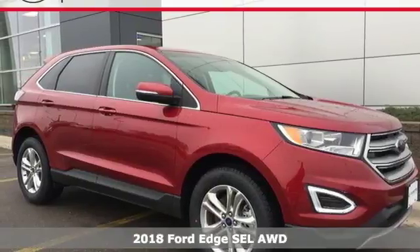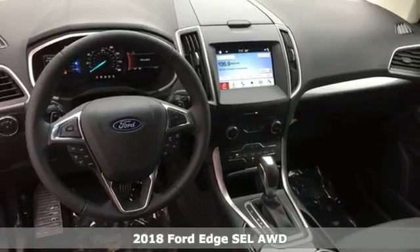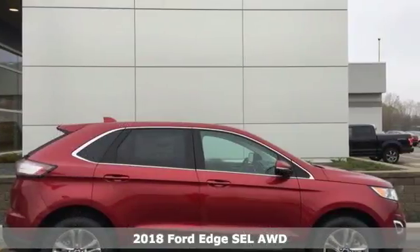It's a 2018 Ford Edge. Stay cool, calm and connected in this confident cruiser. It comes with the features you need and better yet,